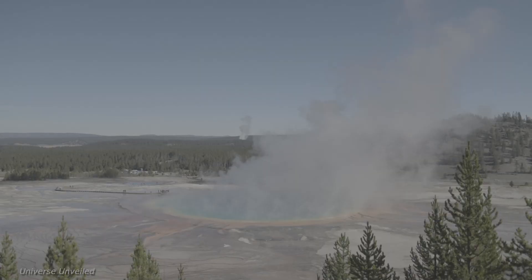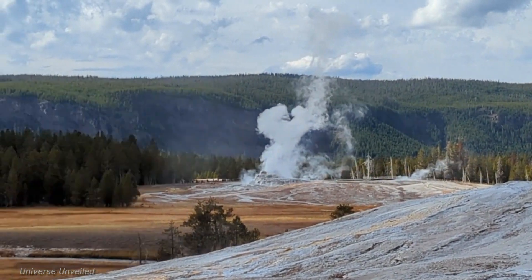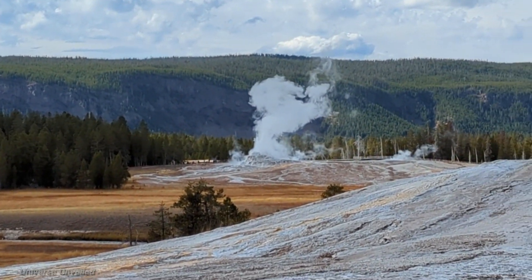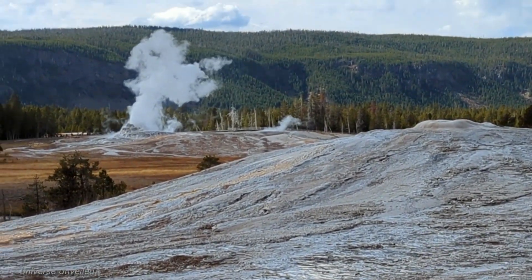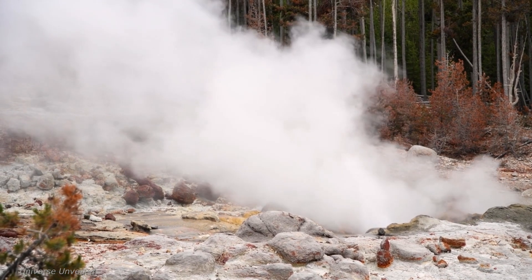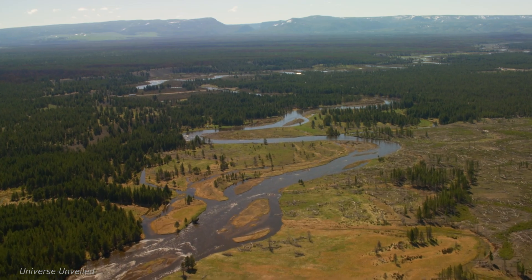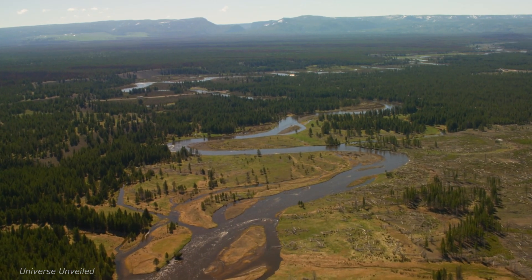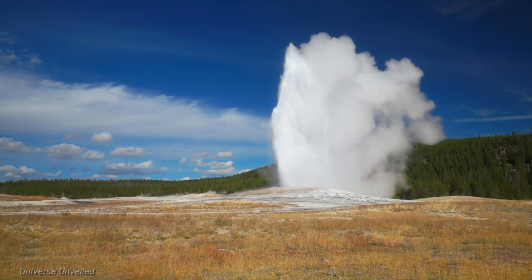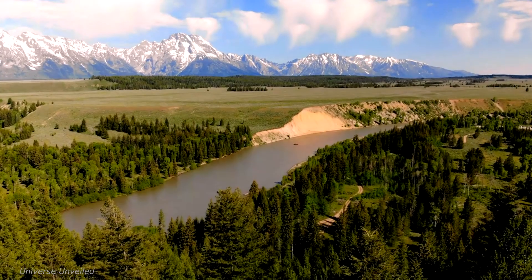NASA's Yellowstone project is an ongoing endeavor, with new discoveries and insights emerging all the time. As technology advances, scientists are able to probe deeper into Yellowstone's geothermal system and uncover its secrets with greater precision. Future research will focus on refining models of Yellowstone's geothermal plumbing, understanding the interactions between different geothermal features, and investigating the potential for harnessing geothermal energy in a sustainable manner.